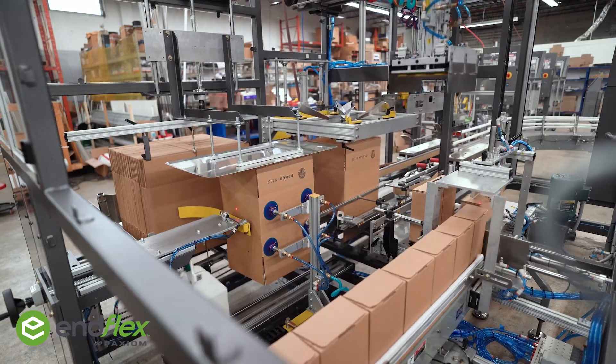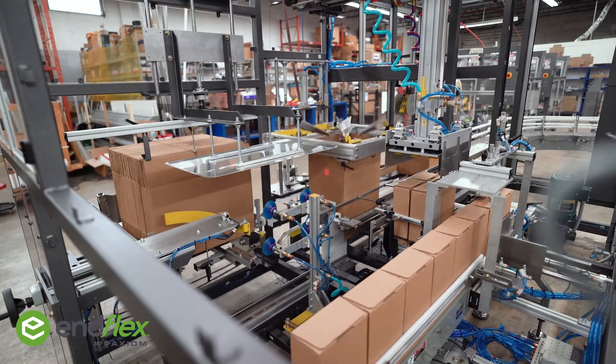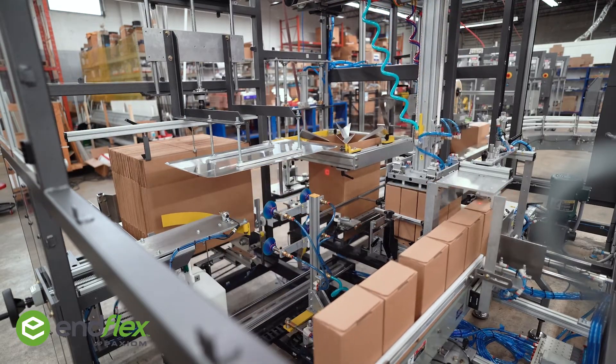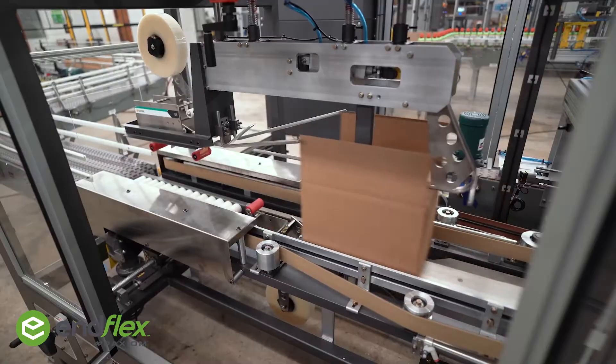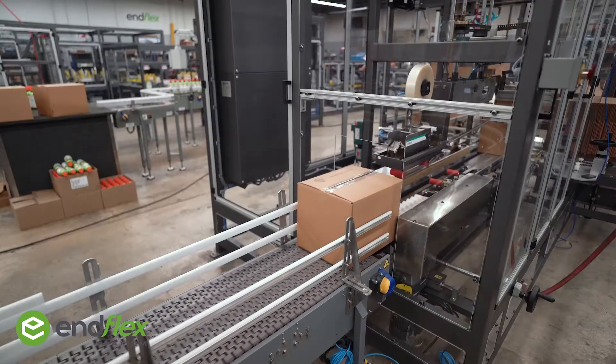EnFlex offers this gantry robot in a standalone cell or as an all-in-one case packer. EnFlex's system, engineered to customer needs and manufactured in the USA, also picks and packs a wide variety of packages including bottles, cartons, cases, and trays.